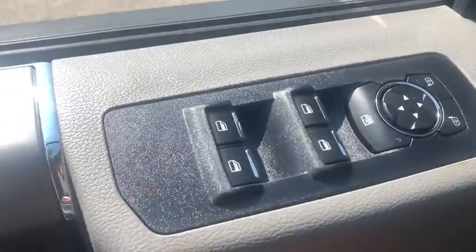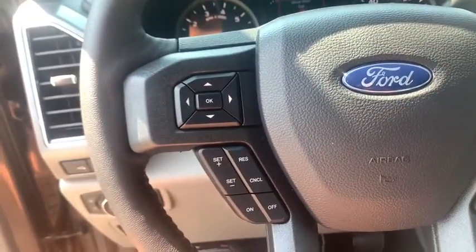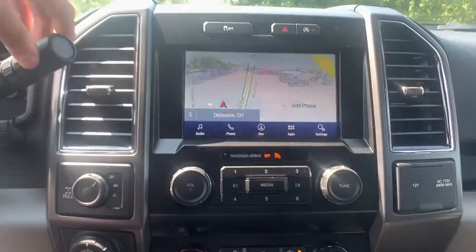Here are some of this vehicle's great options: running boards, remote start, traction control, heated seats, navigation system, leather-wrapped steering wheel, dual airbags, power steering, four-wheel disc brakes, cruise control.